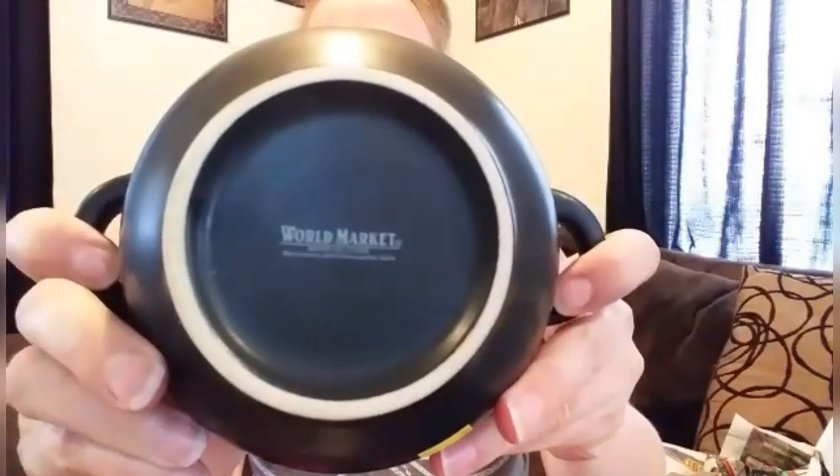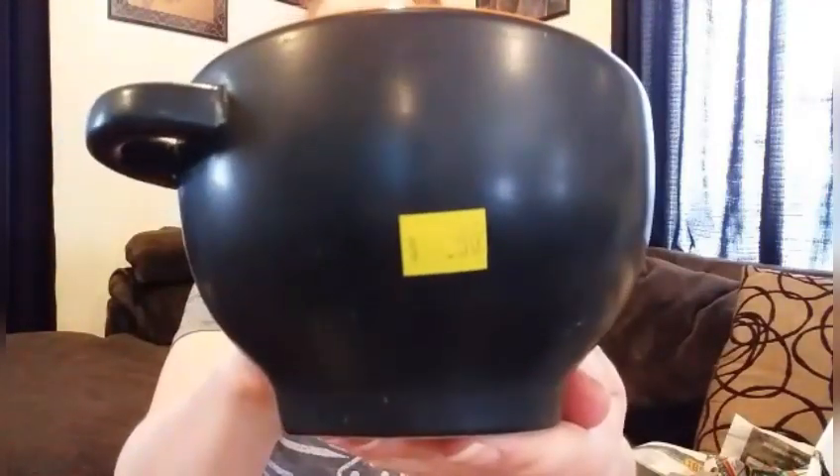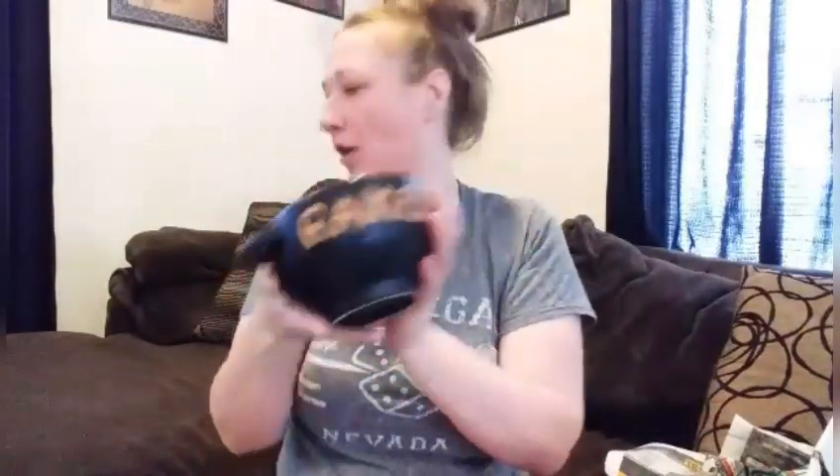Then I got this for $0.50. We eat ramen noodles here, but I got it because it's from World Market. I'm going to resell this — we don't need any more bowls — but it was only $0.50. No chips or cracks. Nice ramen bowl.